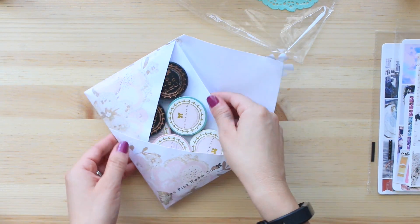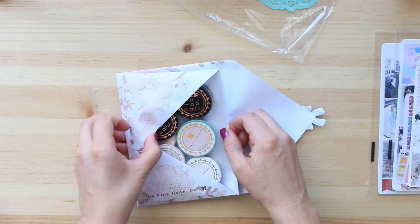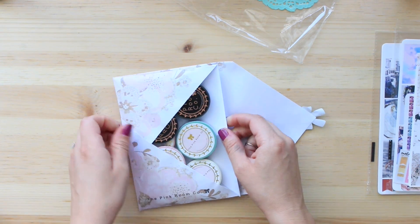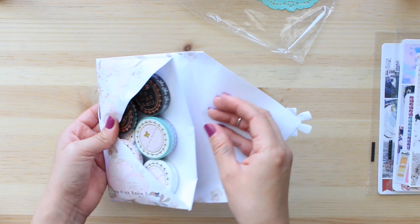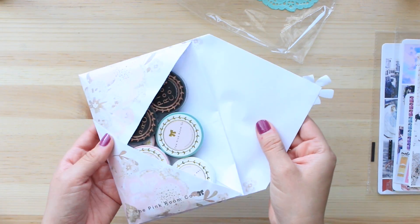Let me get some of that since it's available, because Simply Gilded washi is always sold out or whenever a collection comes out it flies like hotcakes. She put everything in an envelope — this is what it looks like.